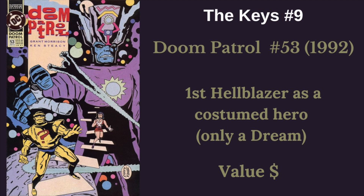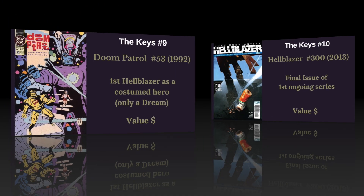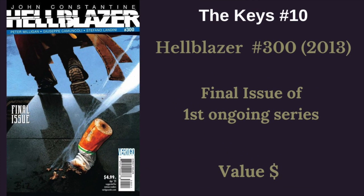A fun one is Doom Patrol number 53 — the first Hellblazer as a costumed hero, though you never see him in a costume unless you count the trench coat, and it's only a dream. And then finally, we have Hellblazer number 300, the final issue of his first ongoing series. It's very rare for a series to make it to 300 issues. It's pretty impressive that his first series went 300 issues — you don't see that very often for a character not considered one of the main characters of a universe. He's had multiple series since, so there are a lot of Constantine comics out there.